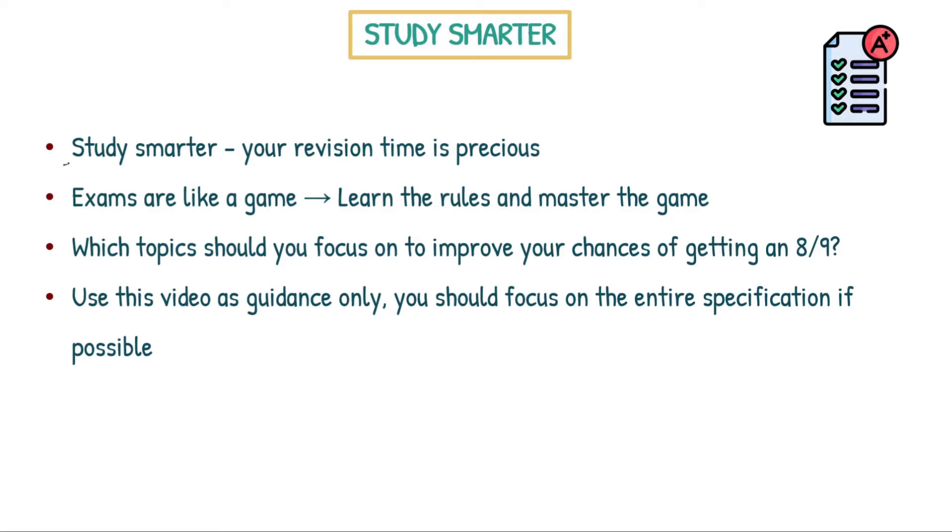The whole point of this video is to make you realize that you need to start studying smarter. Your revision time is precious. There's only a few days left before Paper 1, and most people doing GCSE Chem are going to be doing a whole range of other subjects — maybe other sciences, maths, English, history — so you have to be smart with your revision.